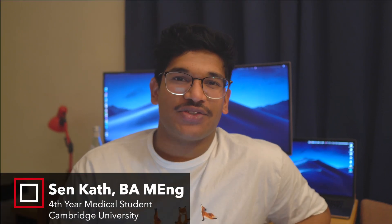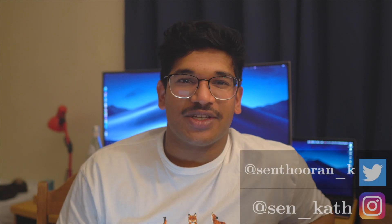Hello everybody, how's it going? Welcome back to this year's BMAT revision series. Similar to previous series in previous years, this series is going to get you as prepared as you can be for your BMAT exam.